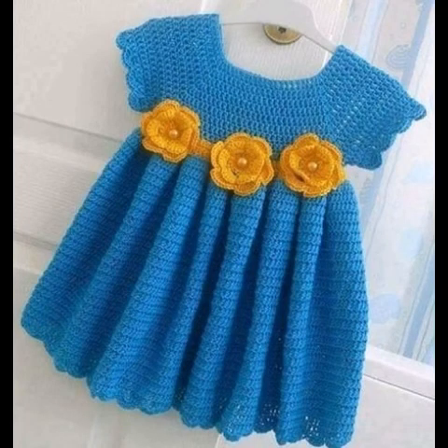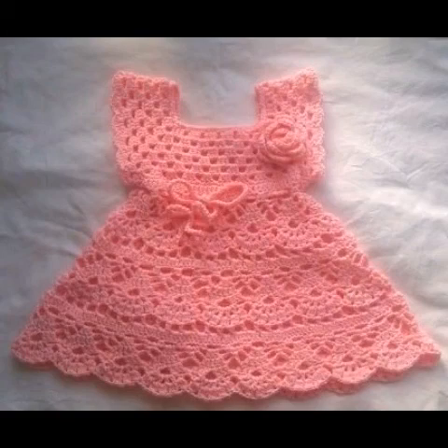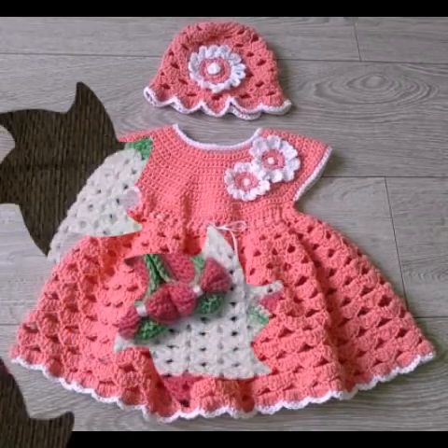Take a screenshot of the design which you like the most and want to try for your baby. You can try it by yourself at home if you know crochet work, and if you don't know crochet work you can purchase them online from Etsy, Amazon, eBay, crochet websites, or from any crochet work expert.